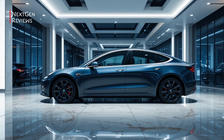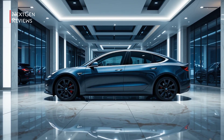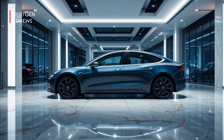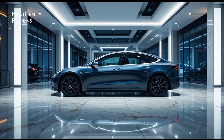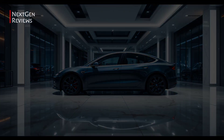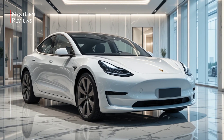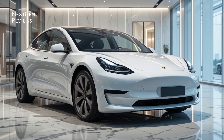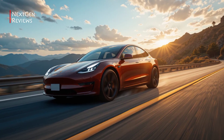Design: the 2026 Model 3 keeps its sleek minimalist design, but look closer and you'll spot some subtle refinements. A redesigned front fascia improves aerodynamics, and the updated LED lighting gives it a sharper, more modern look. The flush door handles and clean lines remain, making the Model 3 instantly recognizable and effortlessly cool.